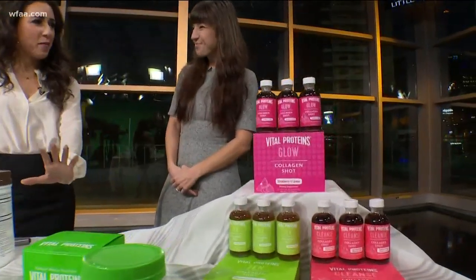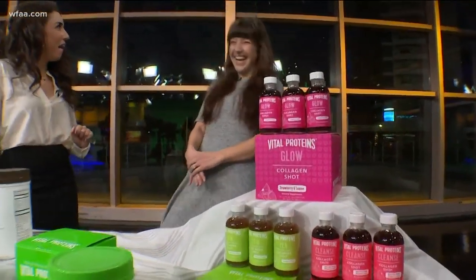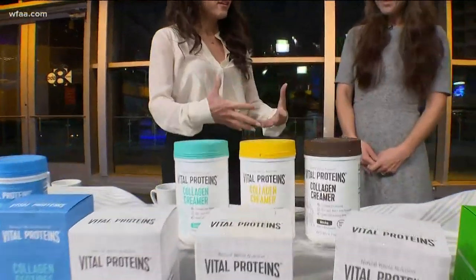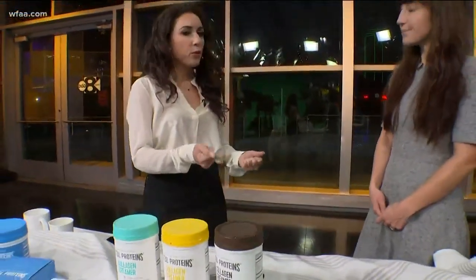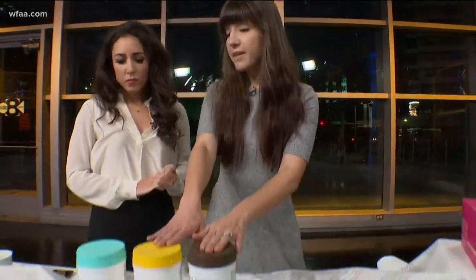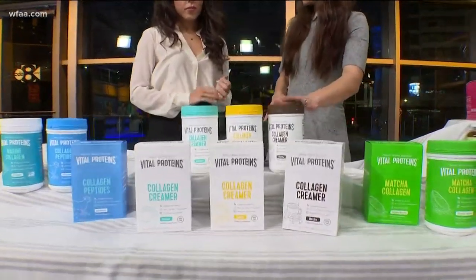So wait — if I put this in my coffee I'm going to look prettier, younger? Yes! Okay, so this is also tasteless, and it is dairy free — so a lot of people who are doing Whole30 really like it. But it is based in animal products, so if you're vegan, it's not for you.